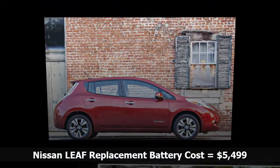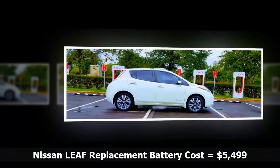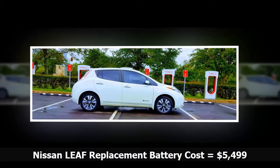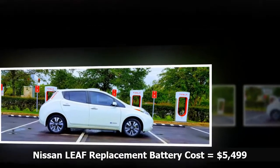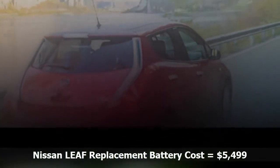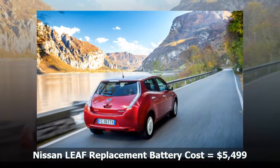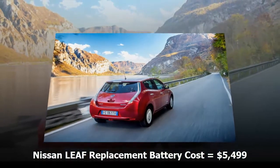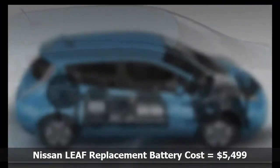When modern electric cars first appeared on the scene circa 2010, lots of people asked how much does it cost to replace the battery? Nissan has given a definitive answer to that question, but not many people are aware of this. If you own a 2011–2015 Nissan Leaf, replacing the battery will cost you exactly $5,499, plus installation, which the company estimates will take about 3 hours.